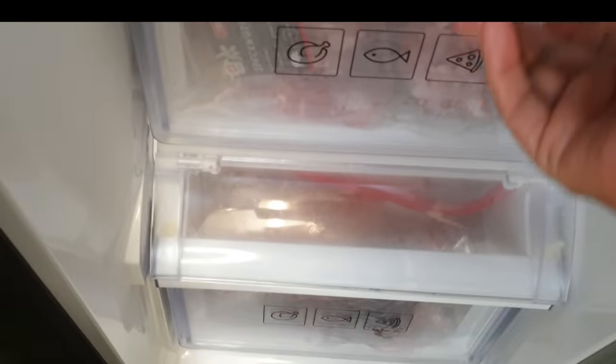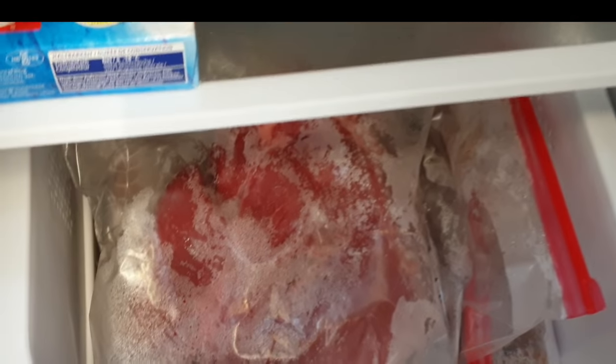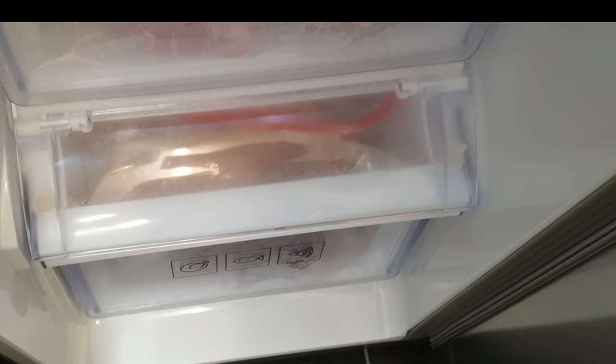I have to be quick now so things don't start unfreezing! Down here is where I keep red meat. When I buy meat I transfer it, write the dates, and freeze it - though it rarely expires because we eat a lot of meat. I don't mix red meat and white meat, so here I have all chicken.